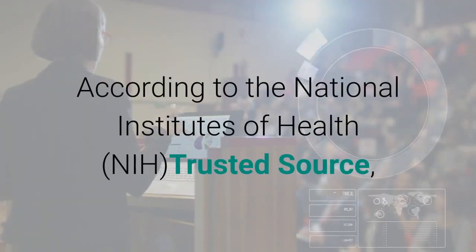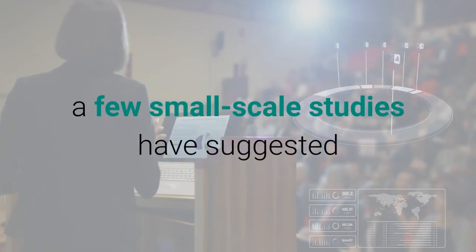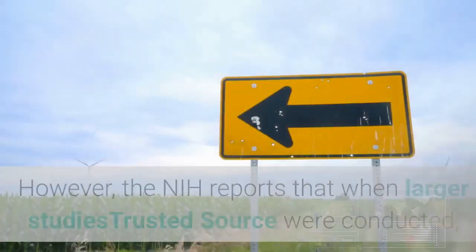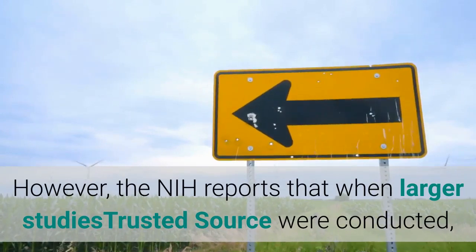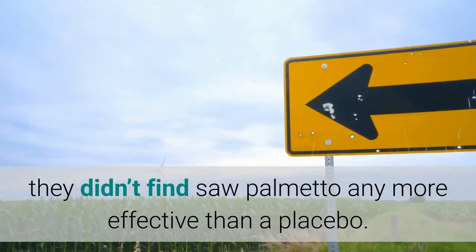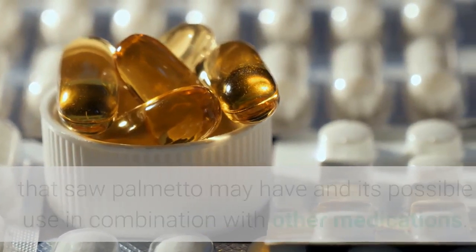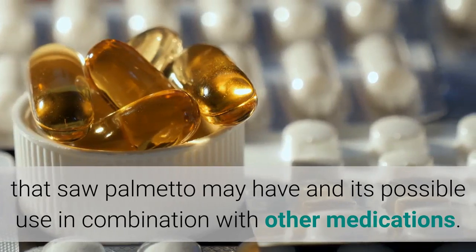According to the National Institutes of Health (NIH), a few small-scale studies have suggested that saw palmetto might be effective for relieving BPH symptoms. However, the NIH reports that when larger studies were conducted, they didn't find saw palmetto any more effective than a placebo. Research continues to look into its anti-inflammatory and hormone-blocking properties, and its possible use in combination with other medications.